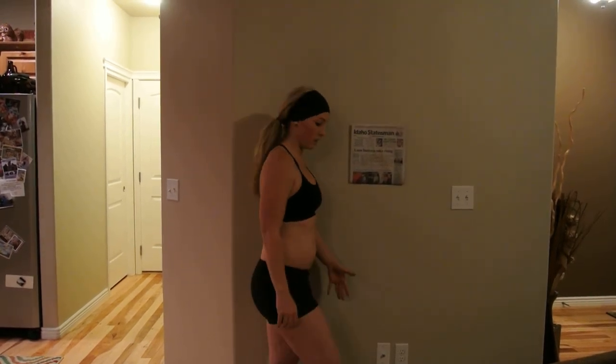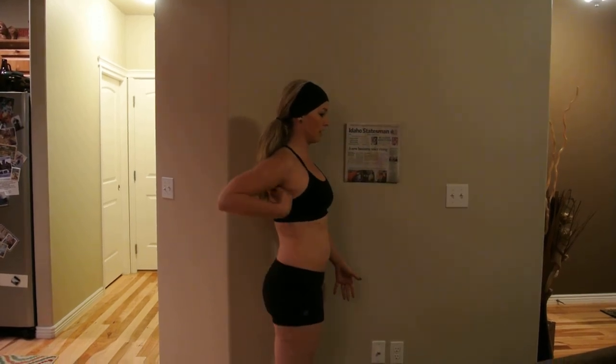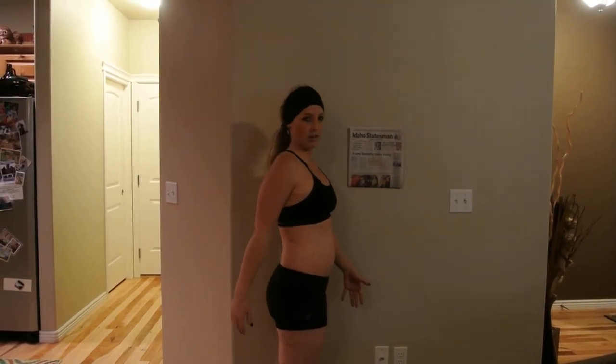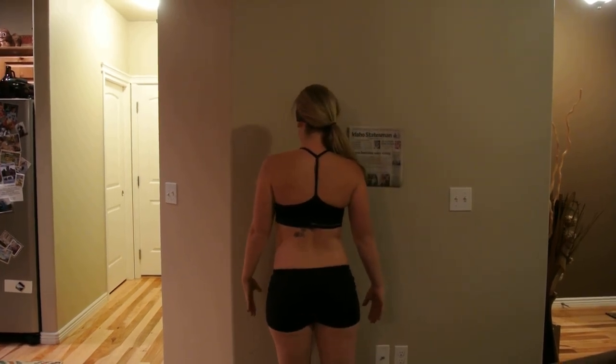And then you're going to do a side view. I kind of like to move a little bit so you can see the full side profile. And then you're going to do back. And then you're done.